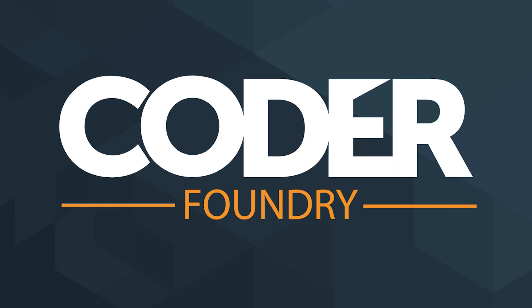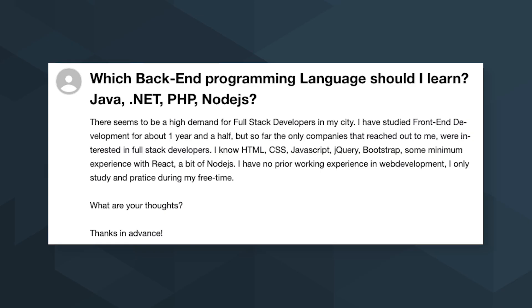Today we're going to talk about which back-end programming language you should learn. Which back-end programming language should I learn? Java, .NET, PHP, Node.js?